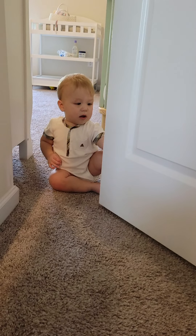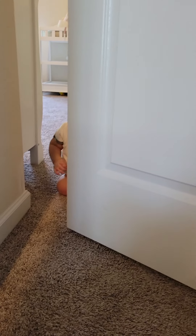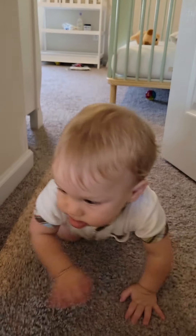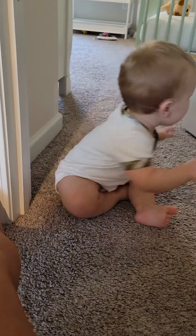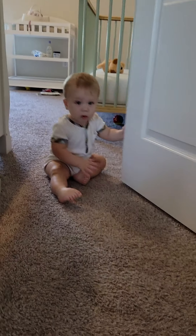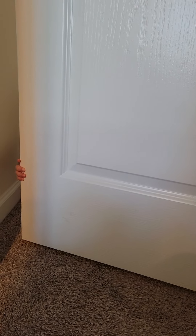Here we go. Here's baby Tommy. He's going to open and close. He gets out a little bit and then he goes back. I think this is his exercise routine. Watch him — he just keeps doing the same thing.